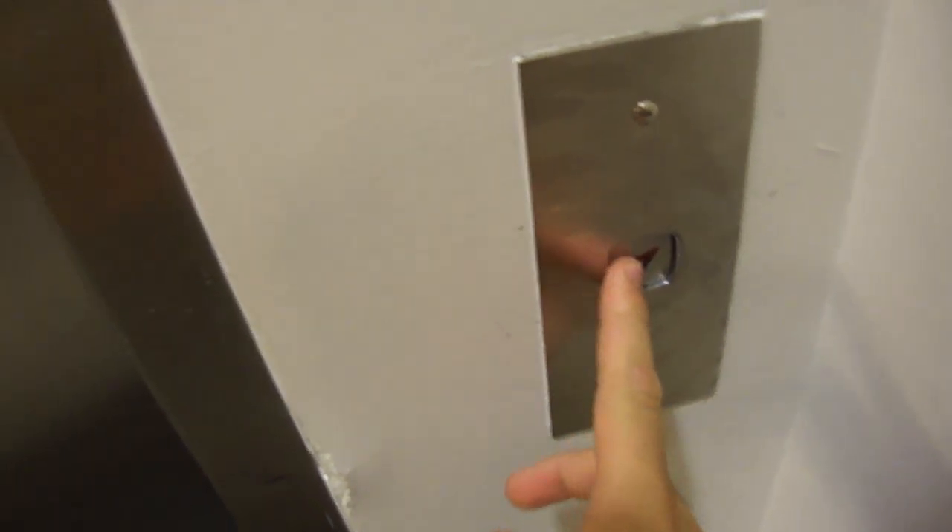This is an elevator at the Halifax-Stanfield International Airport. Okay, let's take it for a ride.